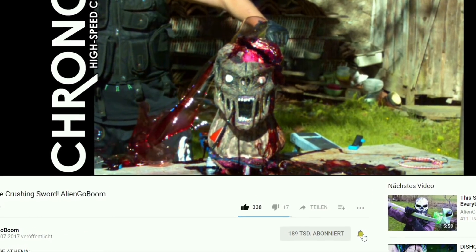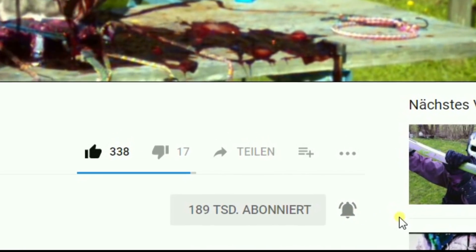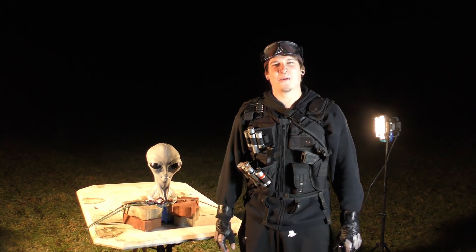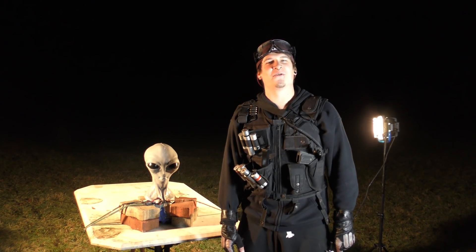If you don't want to miss any of the action, please click on this notification bell. What's up guys, welcome back to your favorite alien ass-kicking show on YouTube.